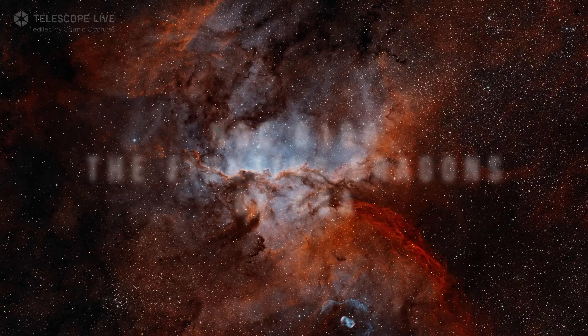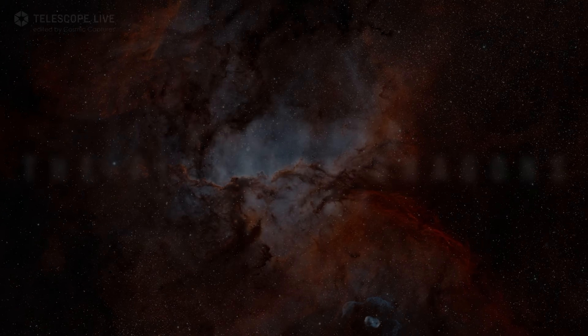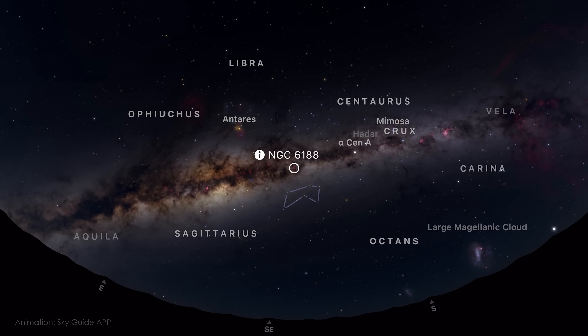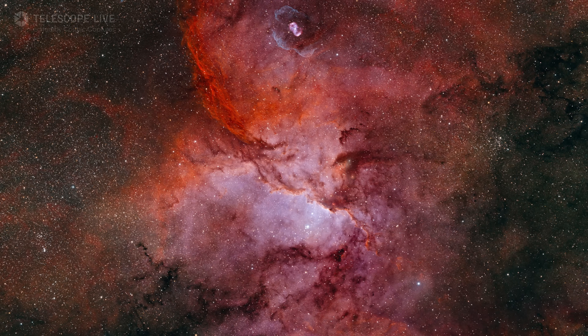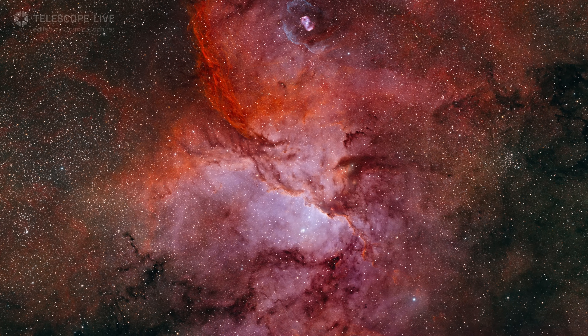For our next target, we shift to a bold, dramatic nebula shaped by intense radiation and the birth of new stars. NGC 6188, also known as the Fighting Dragons of Ara, is a striking emission nebula in the constellation Ara, located about 4,000 light years away. And honestly, the Fighting Dragons of Ara has to be one of the most epic names in the night sky.